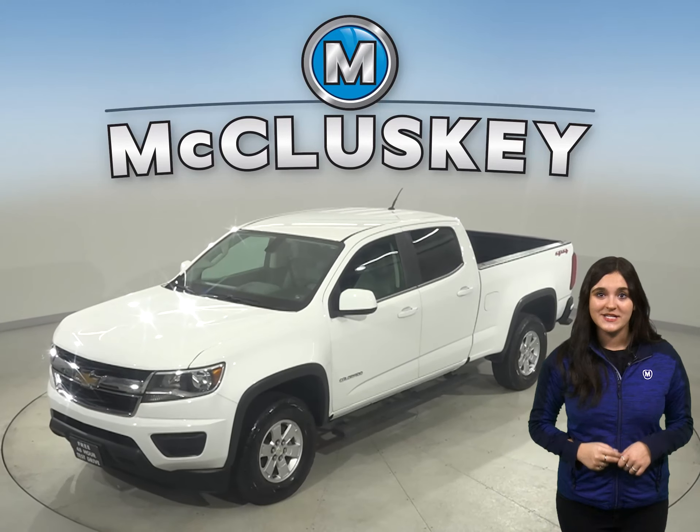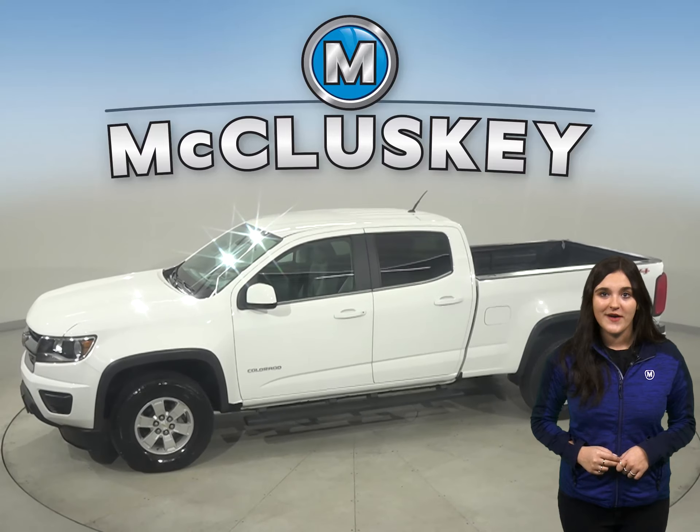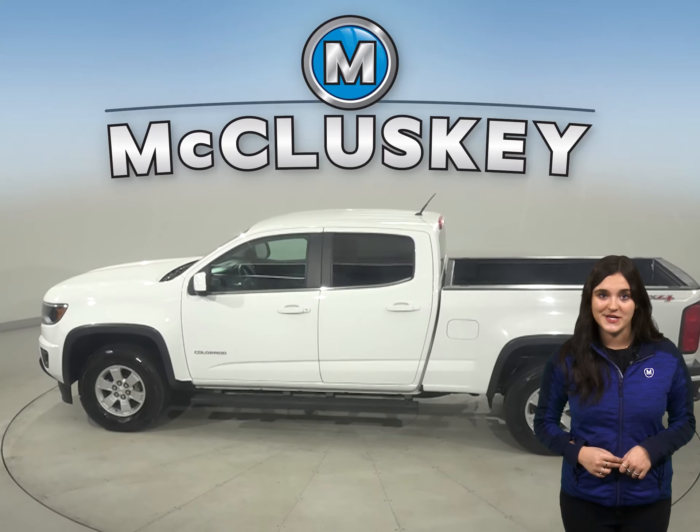Check out this 2018 Chevrolet Colorado. Under the hood there is a 2.5 liter i4 engine with a six-speed automatic transmission.